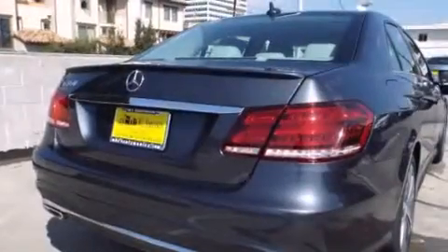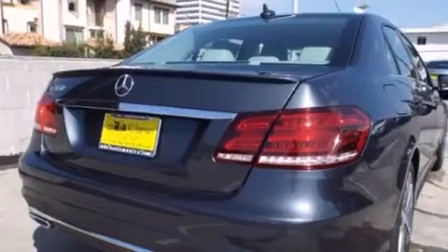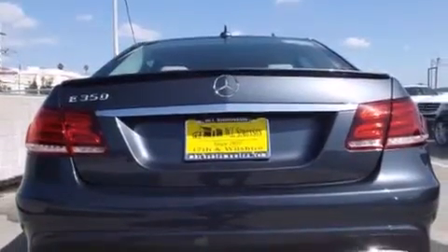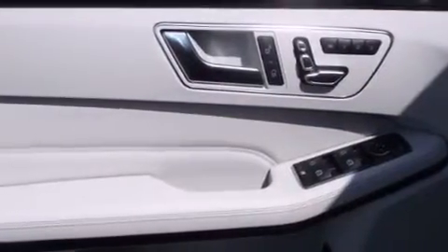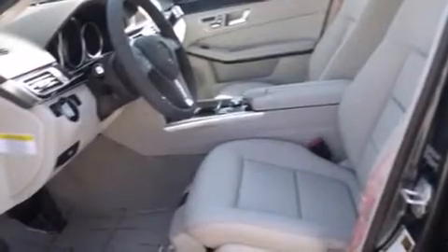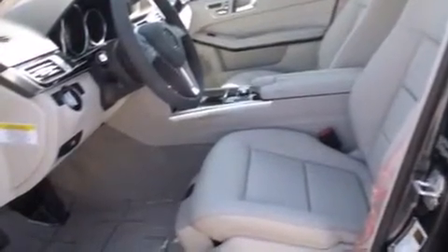Its top features and packages include the Premium One Package, a navigation system, a rear-view camera, keyless go, a power moonroof, 100% commercial-free Sirius satellite radio, and the heated seats can warm you up in seconds, keeping you and your passengers comfortable the whole trip.